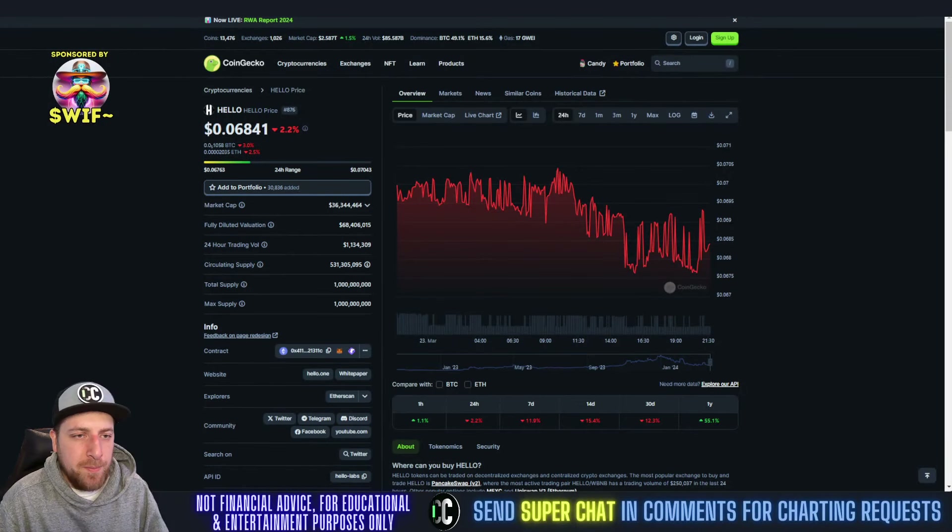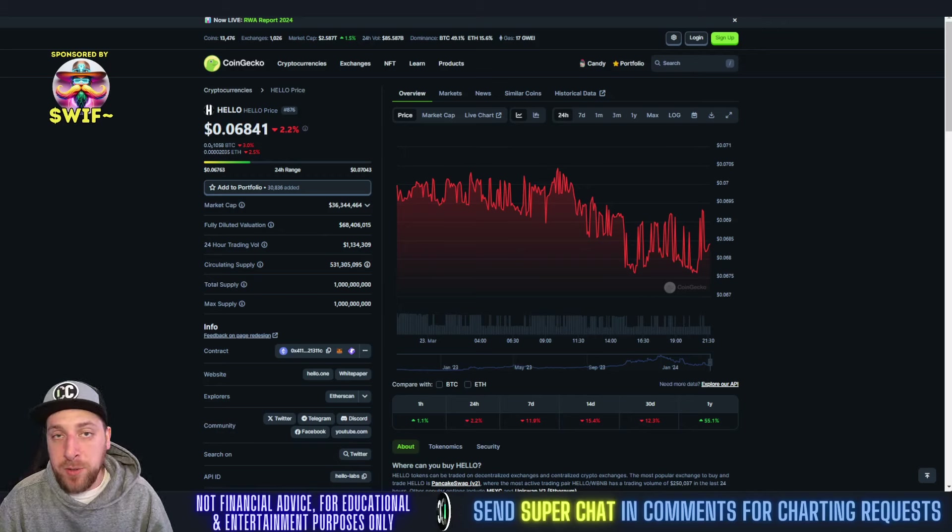Welcome to Trading Crypto. Today we're looking at HELLO, which is down 2.2% at $0.006 - about six cents. We haven't covered this one in a while, but it still has a small market cap, which I love going into a bull run, as a small market cap can lead to larger and larger gains.